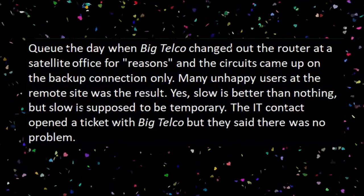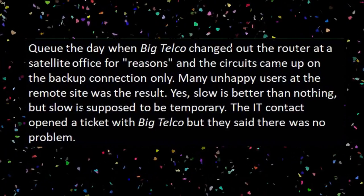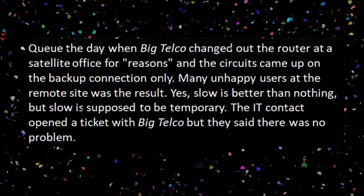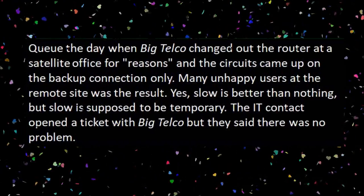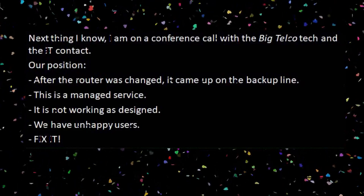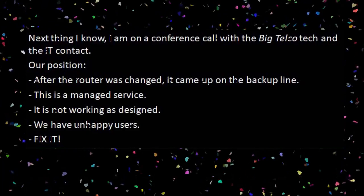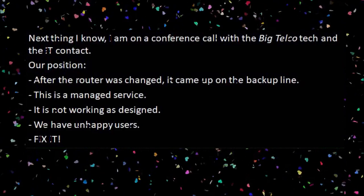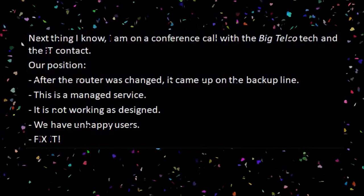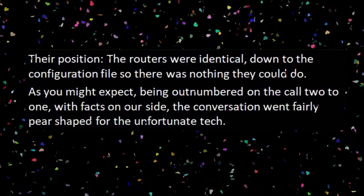The circuits came up on the backup connection only, leaving many unhappy users at the remote site. Slow was better than nothing, but slow is supposed to be temporary. The IT contact opened a ticket with Big Telco, but they said there was no problem. Next thing I know, I'm on a conference call with the Big Telco tech and the IT contact. Our position: after the router was changed, it came up on the backup line. This is a managed service — it is not working as designed. We have unhappy users. Fix it. Their position: the routers were identical, down to the configuration file, so there was nothing they could do.